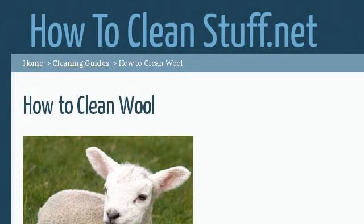Try also our second ranked site www.howtocleanstuff.net, especially the page 'How to clean wool — cleaning guides' on howtocleanstuff.net. Here's the link.